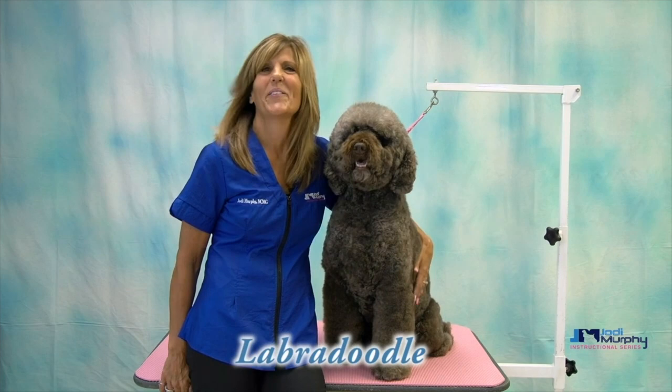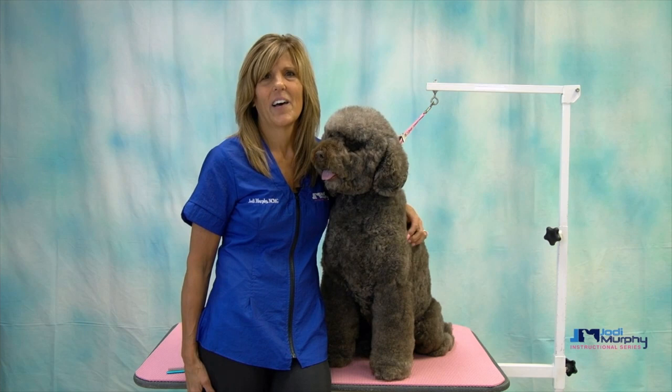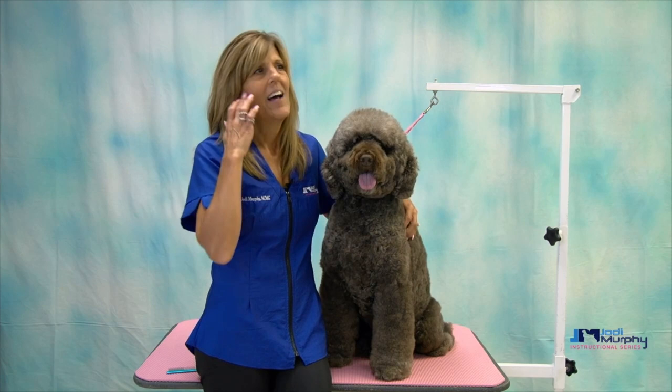Hi everybody. Today you're going to be watching my video on the Labradoodle. This is Stella and she is part poodle and part Labrador Retriever. We see a lot of these combination breeds in our grooming salons, and the problem with a lot of these breeds is that they have a combination coat.